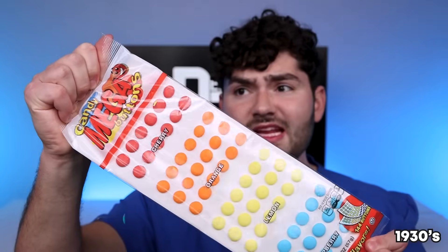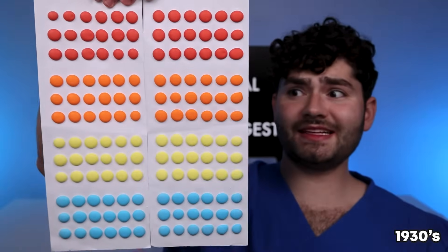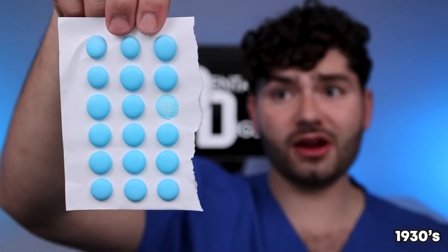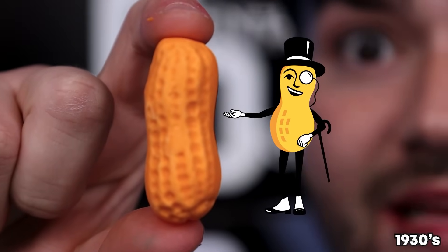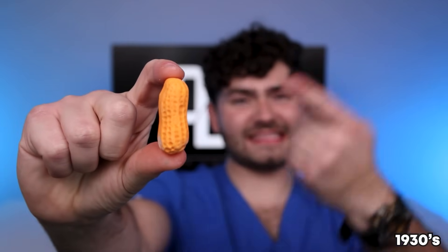Let's see what's up for the 1930s. Candy Buttons — it's candy printed on paper. Blue raspberry, lemon, and cherry. Marshmallow Circus Peanuts — they look like a peanut, but let's see what they taste like. This stuff tastes like Play-Doh! No circus fun with these nuts.